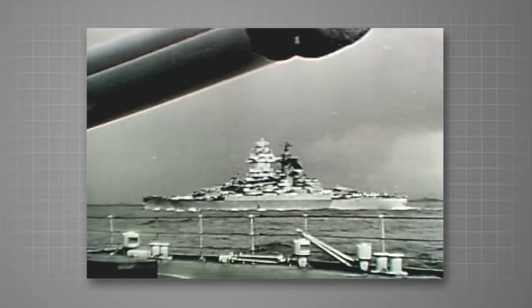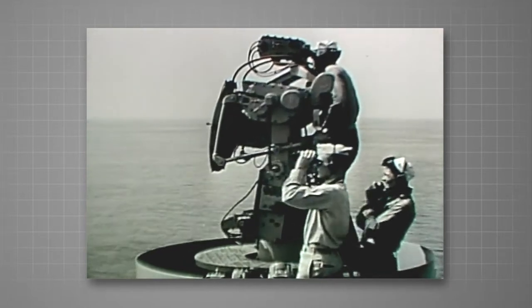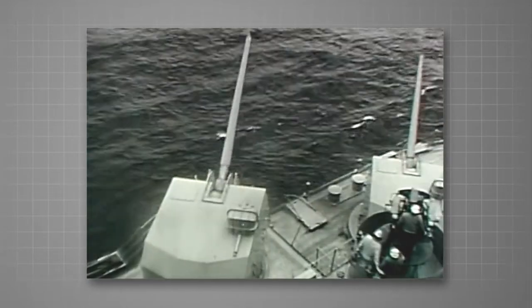On combat vessels and auxiliaries, gunfire control system Mark 57 is helping to get the guns on target. The Mark 57 system was designed primarily to control anti-aircraft guns.